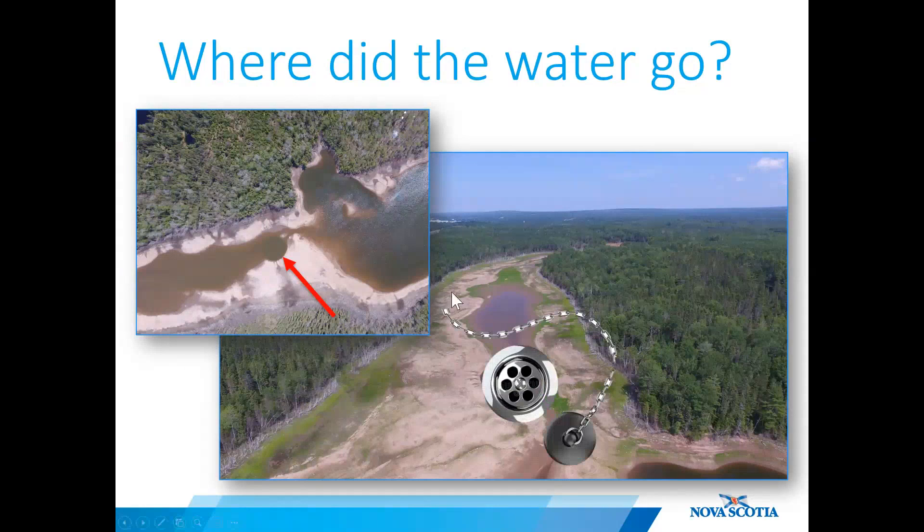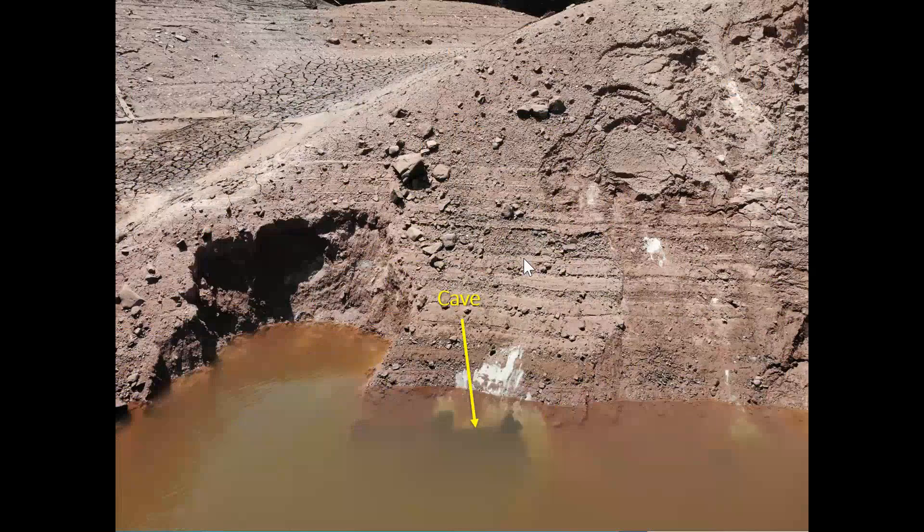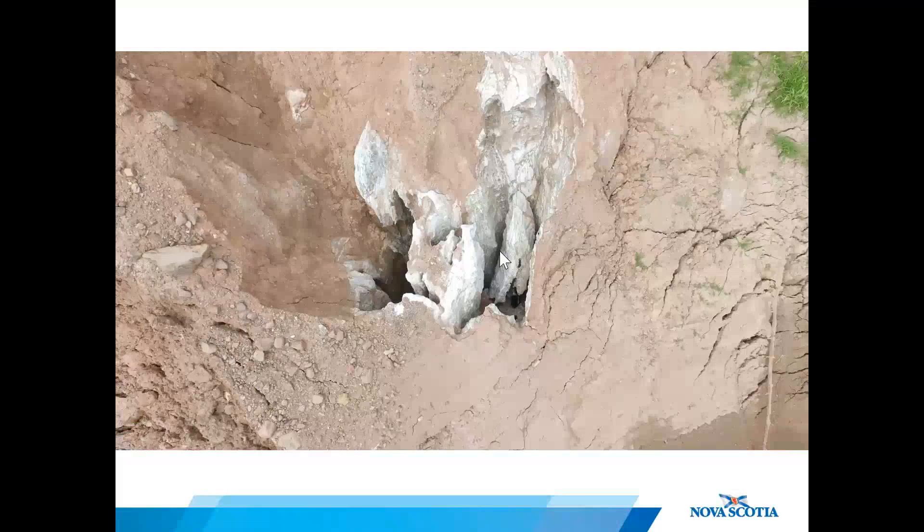There are more than one active drains in this lake. At the eastern end of the lake, a cave was becoming visible as the water level dropped, and as the water level continued to drop, the morphology of the cave became more apparent. Looking down into it with the drone, it looks like a series of vertical conduits of sorts.